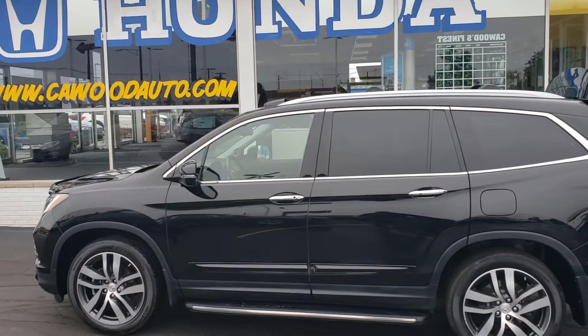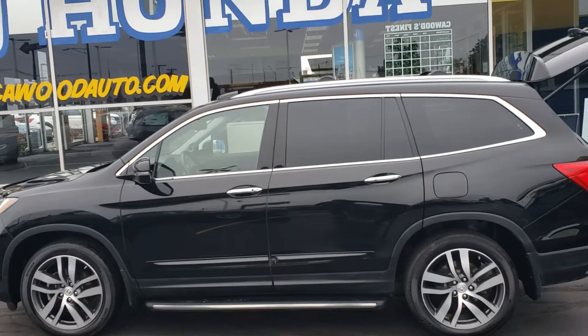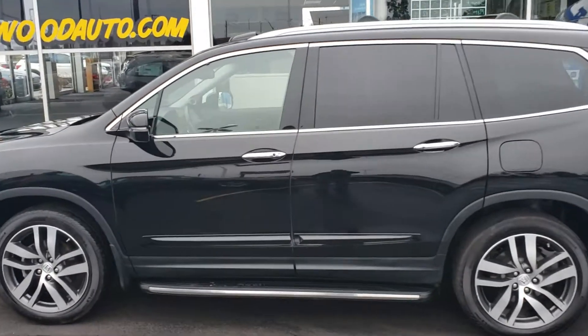Today I want to show you this beautiful 2017 Honda Pilot Elite. Really taken care of. It's the Elite so I'm going to go over some of the features.